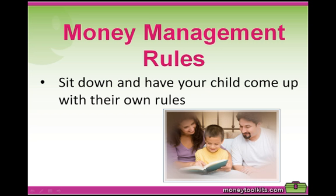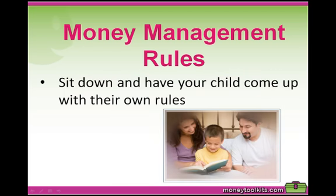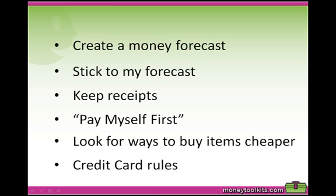Before your child starts earning an income from the kids home pay tasks, we suggest sitting down with them and getting them to come up with their own set of money management rules, so that they know how to handle their money once it starts coming in. Make sure they write their money management rules down so you can refer to them at your kids home pay meetings and discuss how well they are sticking to the rules they set. Help them see the connection between keeping their rules and the financial results they are achieving.